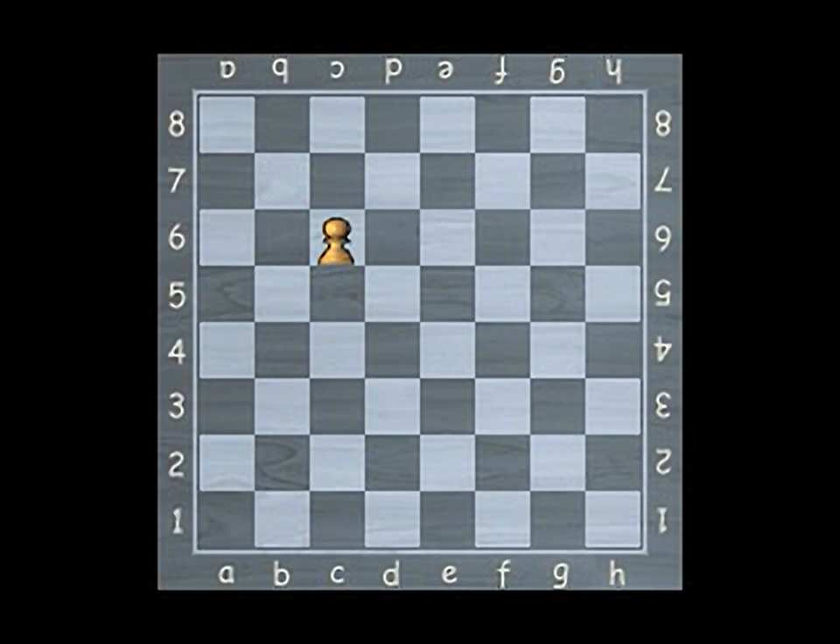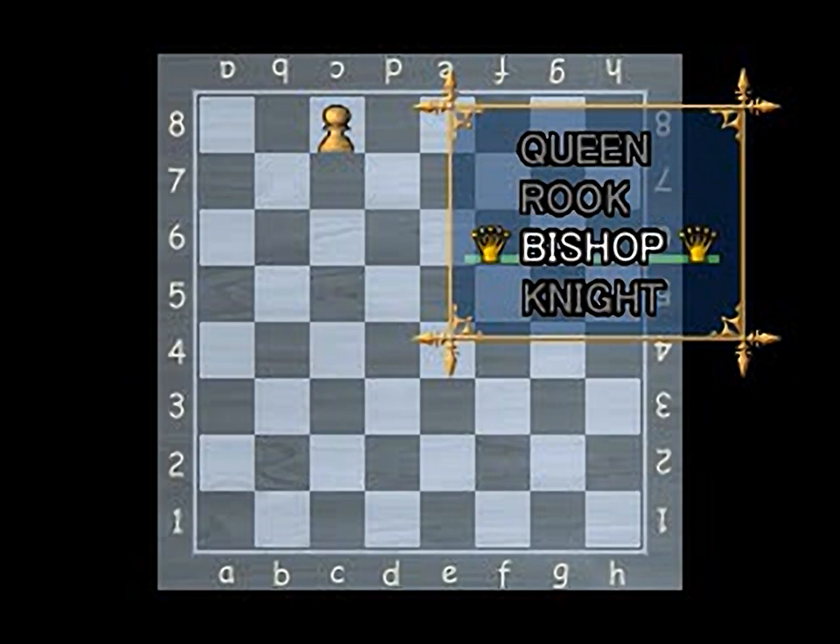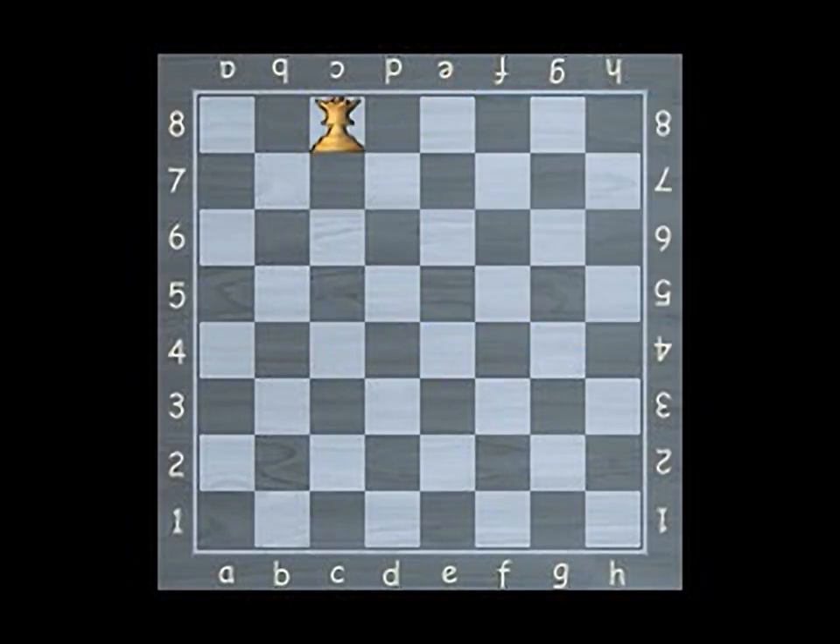If one of your pawns reaches the eighth row, it is unable to move forward. The player will want to promote the pawn to be a queen, a bishop, or a knight. This is called promotion.